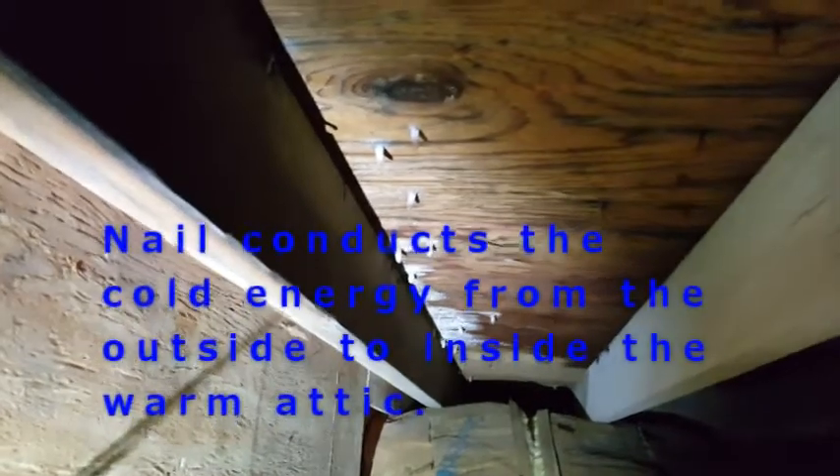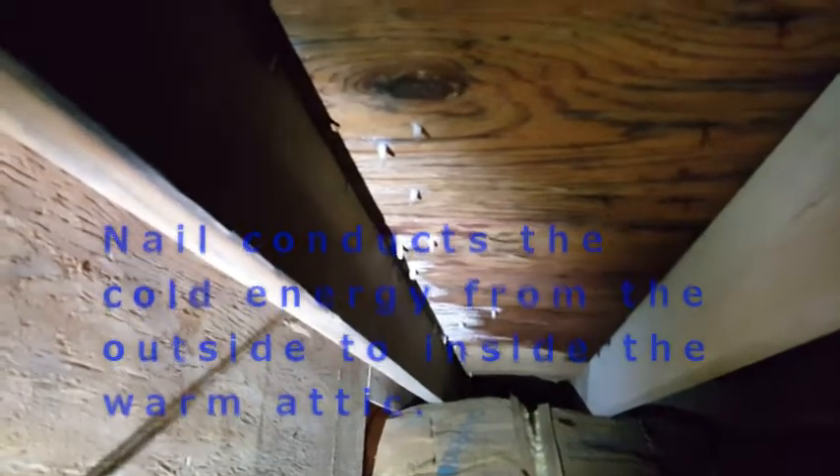What you're actually seeing here is condensation. The nails actually have frost on them, and how this occurs is it's cold on the outside and warm in the attic. So it's like taking a cold soda can out of the fridge and putting it on a hot summer day — it's going to create condensation.